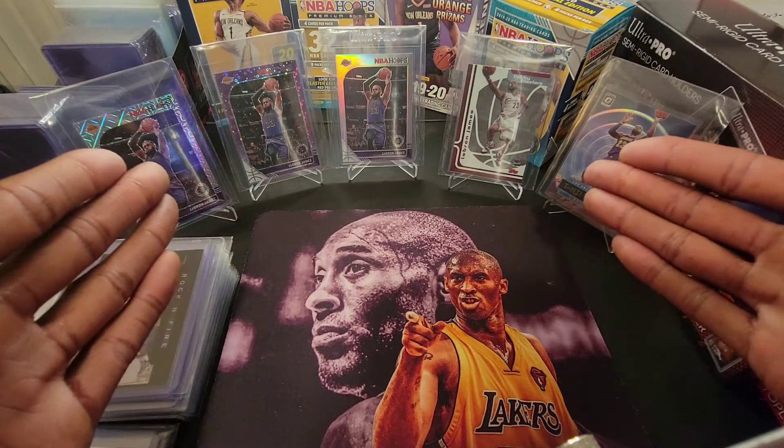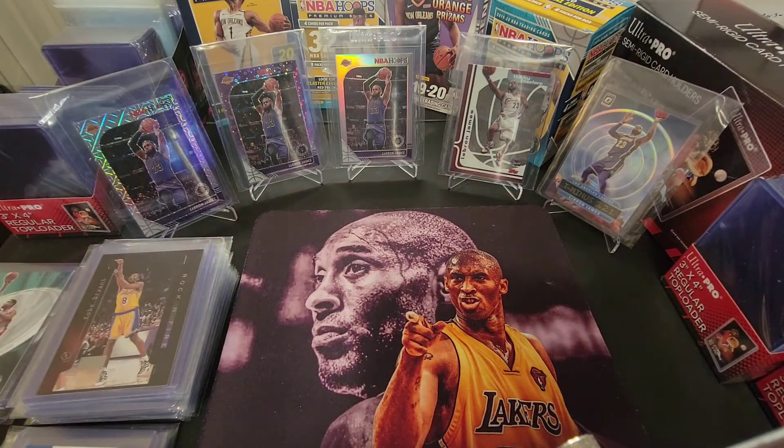We've got Hoops Premium Stock Variations, a bunch of LeBron — I've been buying a bunch of LeBron recently. I'm a Lakers fan. My favorite players growing up were Kobe and MJ. LeBron is a great player, he's not my guy, but he's a Hall of Famer and he's going to be considered by some as the greatest player of all time. So I've been really investing in a lot of his stuff, especially stuff with him pictured in a Lakers uniform. I've also got something here in a Cleveland Cavs. So let's go ahead and dive right in.